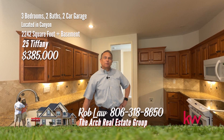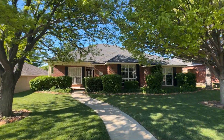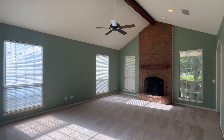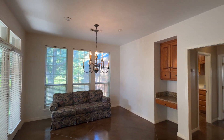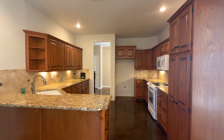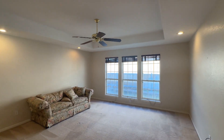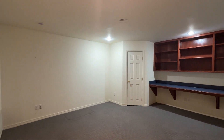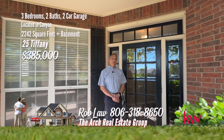Rob Law here with the Arch Real Estate Group at Keller Williams Realty. Today we're in the beautiful Hunsley Hills at 25 Tiffany Lane. This home is over 2,200 square feet with an additional basement. Don't miss your opportunity to own this home nestled in the coveted Hunsley Hills neighborhood and Canyon School District. This three-bedroom, two-bath haven greets you with spacious rooms that blend functionality with style. Granite countertops adorn a well-appointed kitchen. The isolated main bedroom is spacious with a deluxe master bath and closet. This home has a new Class 4 roof for added savings on insurance, and the layout even includes a basement. Give me a call at 806-318-8650.